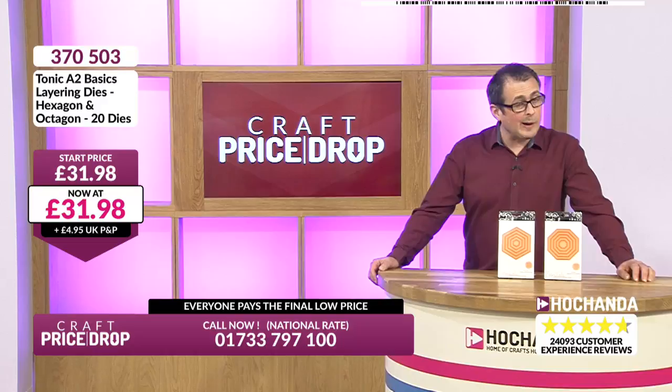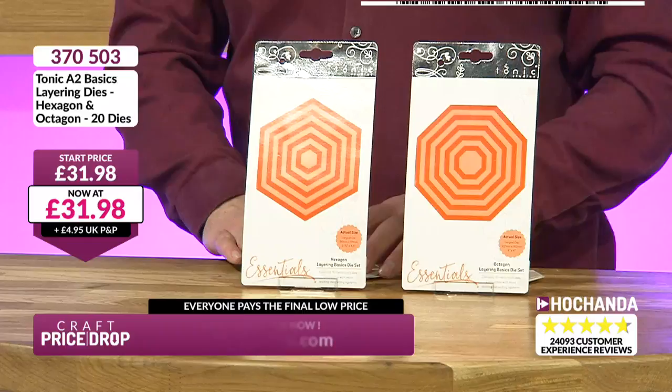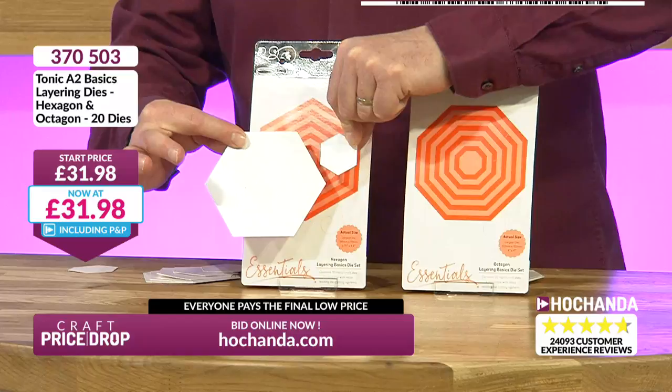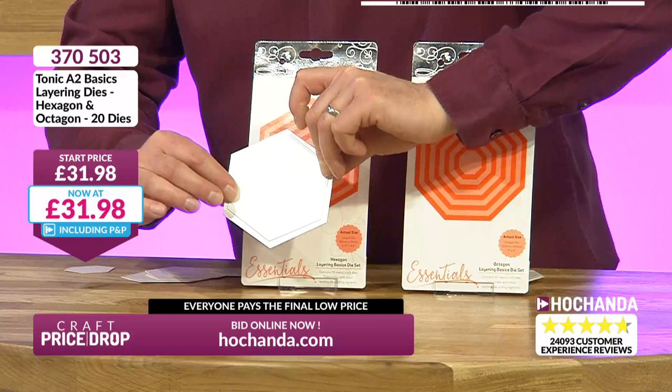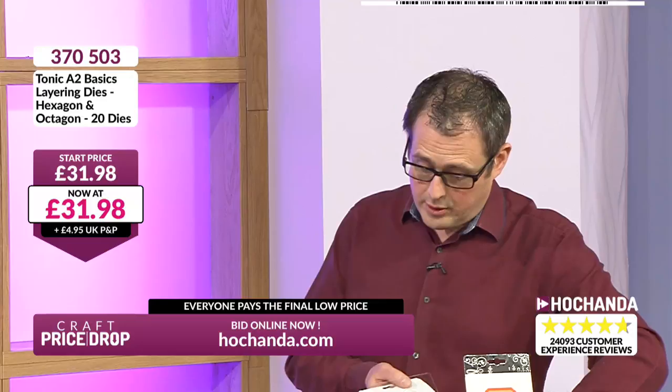20 dies in total. Those brand new to crafting: matting and layering is to take one bigger and one slightly smaller and mat and layer them up, usually with a different colour of card. £31.98 is our starting point — that's £15.99 per die set, which seems reasonable for quite a bit of metal. You can get these online — you've got your hexagons at £15.99 and your octagons at £15.99. These are very popular on our Craft Price Drop show, so we'd better show you early on how few we've got.